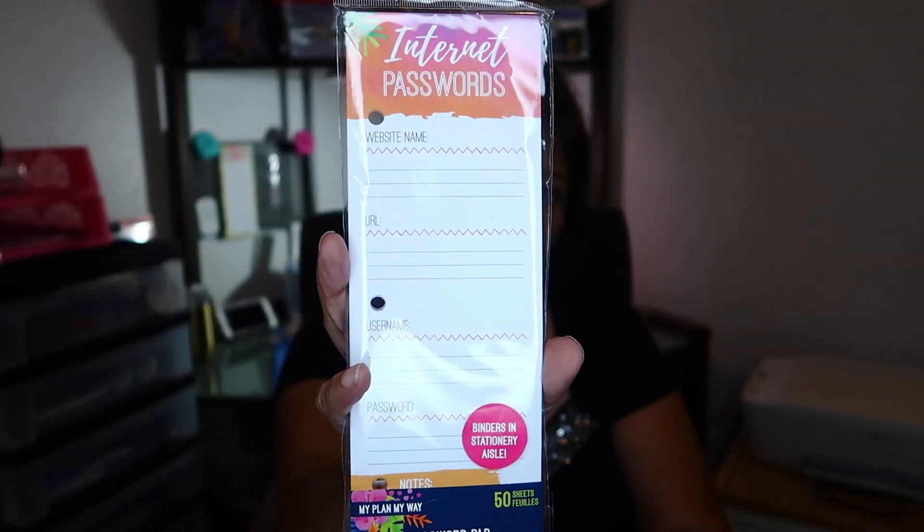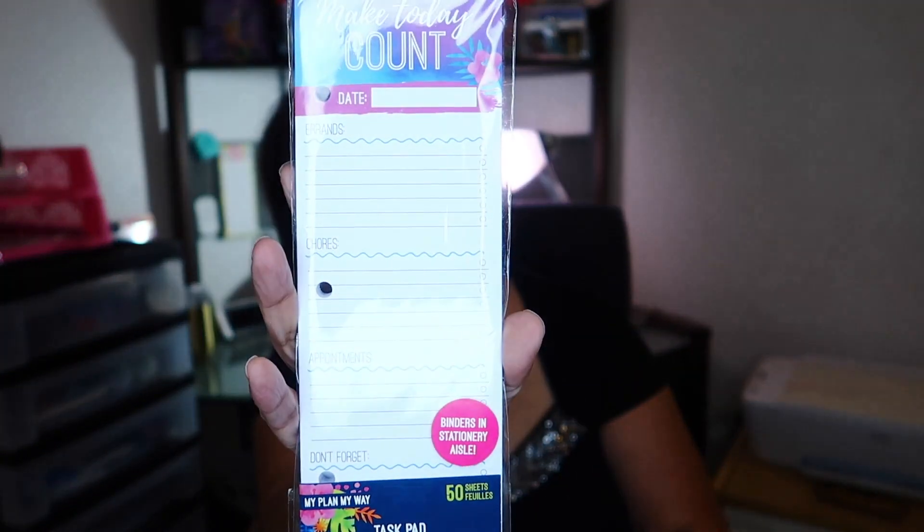Then I was so happy to find these — I know a lot of you angels have picked these up before, but this is the first time I've seen them. These are planner inserts that go inside your planner. This one says 'Internet Passwords' and comes 50 to a pack. This one says 'Make Today Count' and has sections for errands, chores, appointments, and don't forget — also 50 to a pack. This one says 'Just a Note' and comes 30 sheets to a pack.